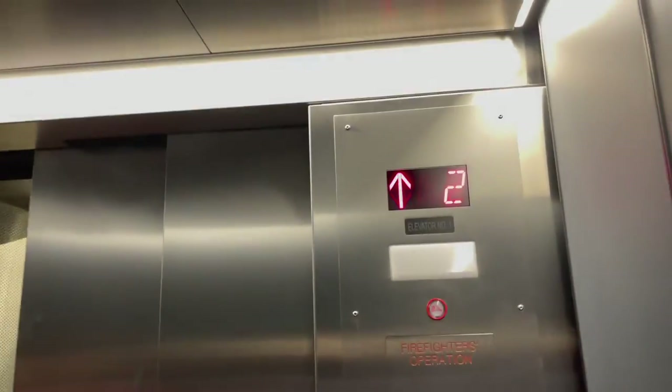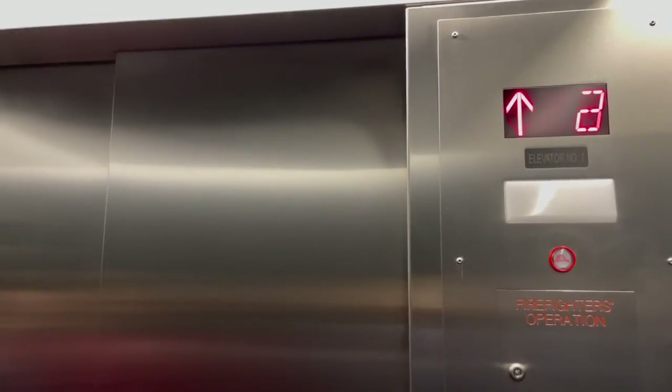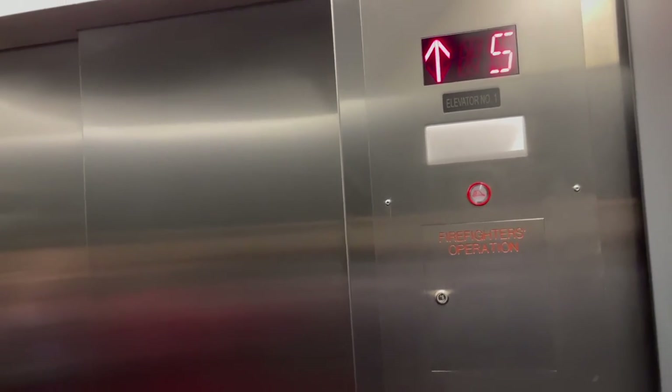What about the close and open buttons — do those actually work or are they fake? Most of the time they actually do work. I've heard a rumor that sometimes they're just there for people to push to speed things along.